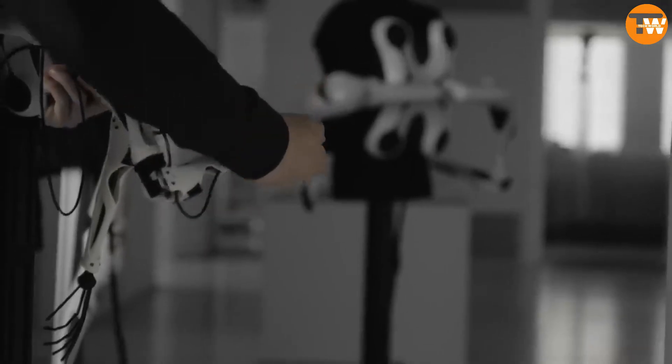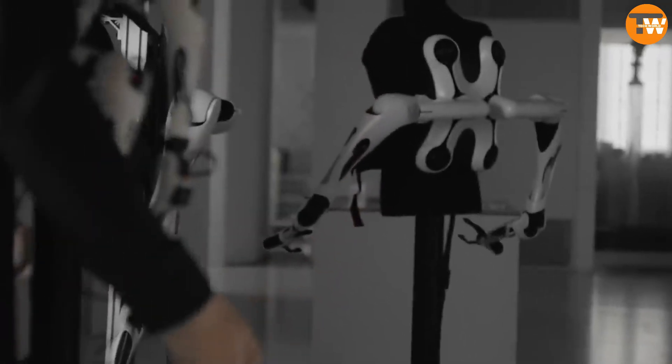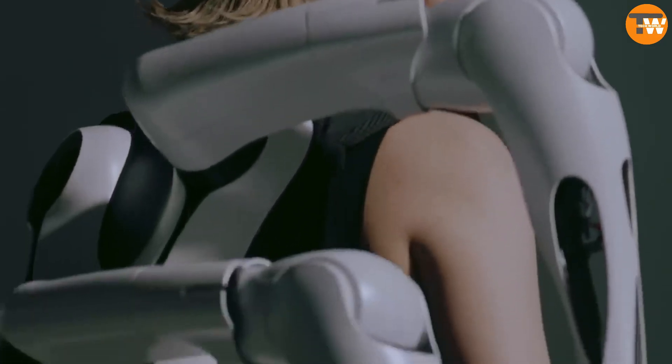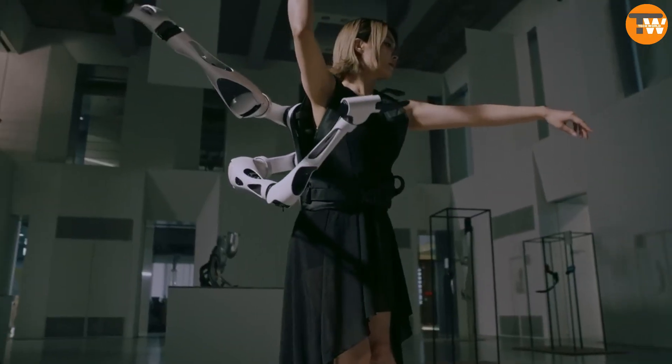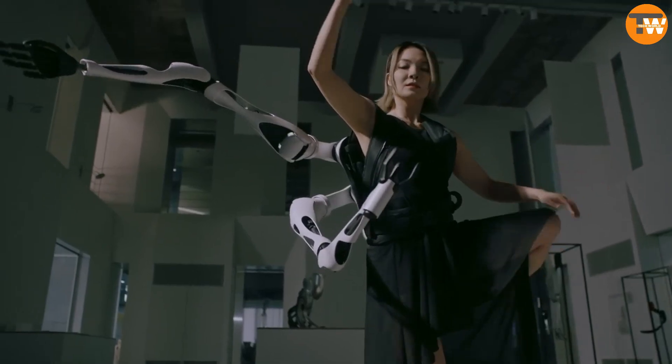Japanese engineers have developed robotic arms similar to Doctor Octopus, but with six arms attached to a backpack. Controlled by a joystick or remotely, these arms are showcased for potential industrial use, with each arm capable of individual operation.